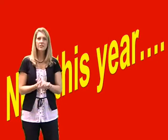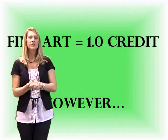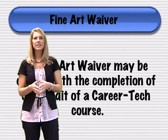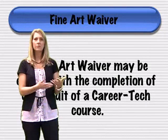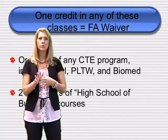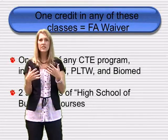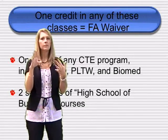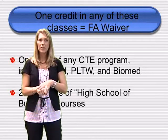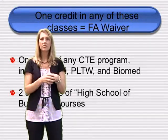Mrs. Scholl mentioned some of the things that are new this year. The first is this full credit of fine art that is required — don't panic, some of you have that covered. There is now a fine art waiver, similar to a phys ed waiver. It can be earned by completing one credit of a career tech program, including two-year programs like culinary arts and graphic design, one year of Project Lead the Way engineering, one class of biomedical, a year in CBI, or two semesters in the High School of Business.